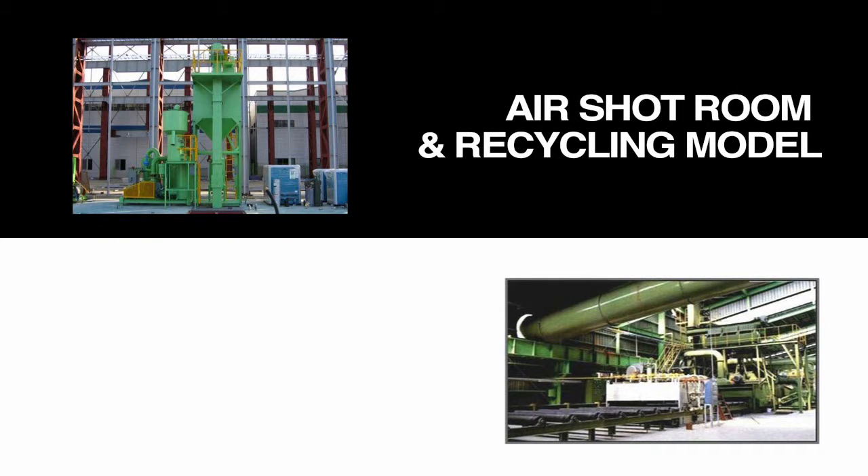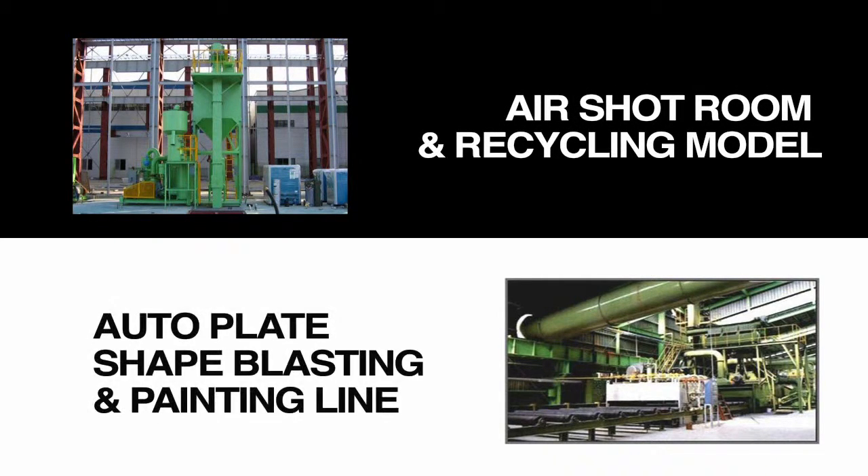AirShot Room and Recycling Model, Auto Plate, Shape Blasting, and Painting Line.